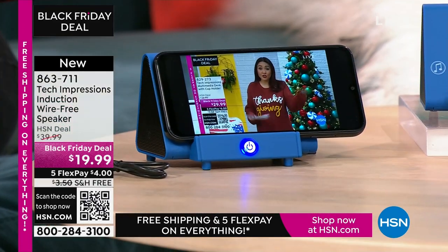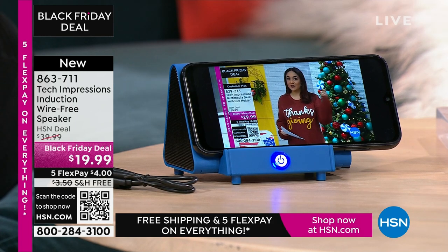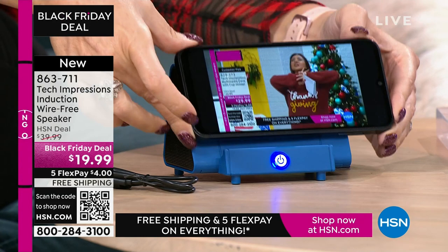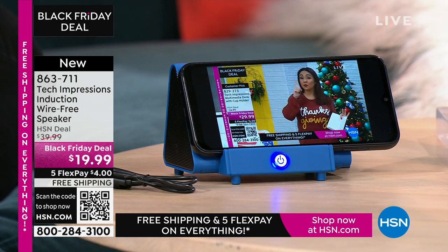How many times have you wanted to hear music and gone through that very complicated Bluetooth pairing process that takes forever? With this, there's no pairing process, no cables, cords, or wires. Maybe you're watching a TV show — we all know the sound on our phone is awful. All you do is turn on your Tech Impressions speaker and you're done. This is the easiest gift that you know they're going to love.